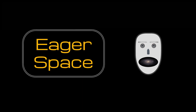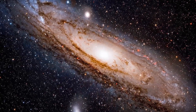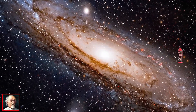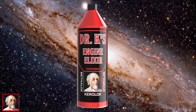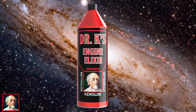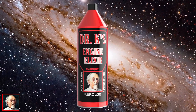Eager Space. This episode of Eager Space is proudly sponsored by Dr. K. Whether you run Methalox, Kerolox, or Hydrolox, Dr. K's engine elixir will maximize your Delta-V. Available at all fine rocket shops.